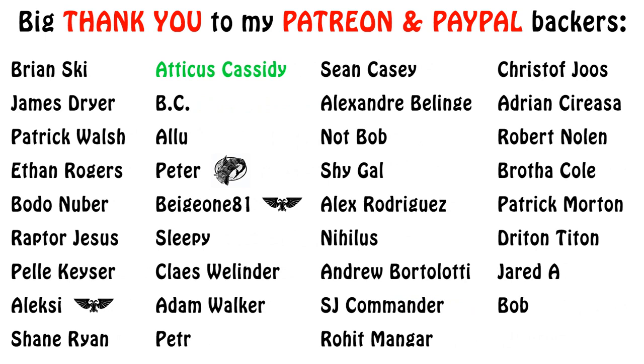If you found the episode informative or entertaining, please click the like, share, and subscribe buttons for future content. Thanks a lot for watching to the end, and I wish you all a great and peaceful day. For the greater good!